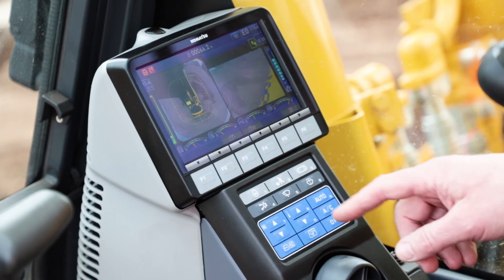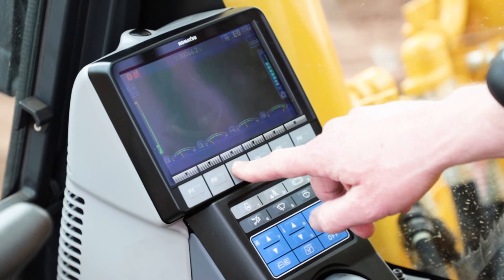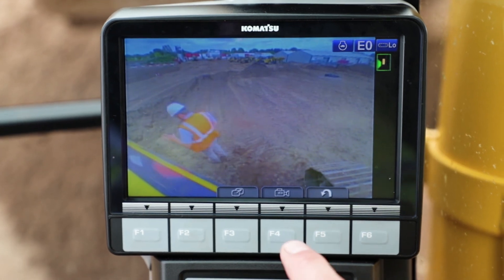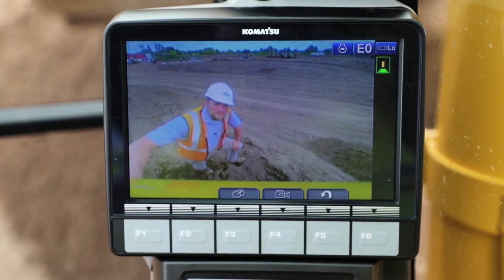ConVision comes as standard on the HB365. It's an all-round camera system. You can have a full screen like so, and then you can interchange which view you'd like. With 360-degree cameras factory fitted on every machine, this gives the operator all-round visibility.